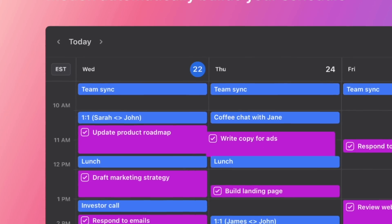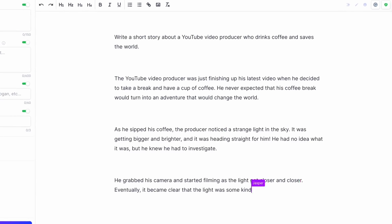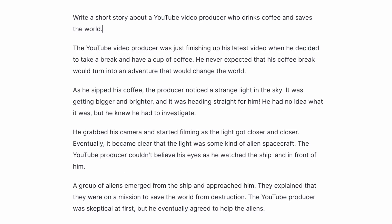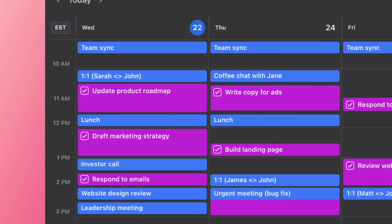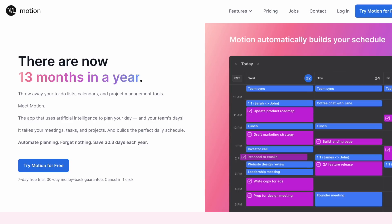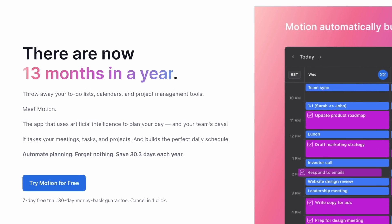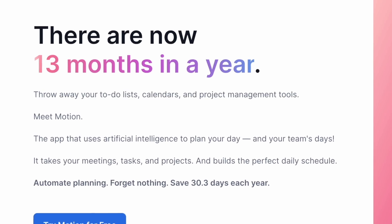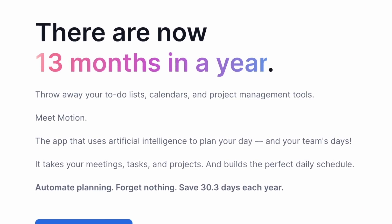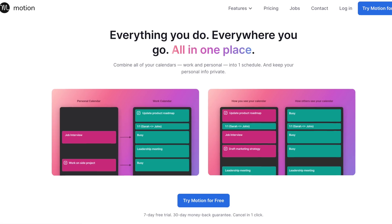This next app is going to surprise you in terms of what it can do. Motion is a calendar app that uses AI to automatically build your schedule, which is highly compelling to me. The marketing says Motion is so good, it's like having 13 months in the year. So get rid of your to-do list, your calendars, and your project management tools, and meet Motion — the app that uses artificial intelligence to plan you and your team's day. It takes your meetings, your tasks, and your projects and builds you the perfect daily schedule.